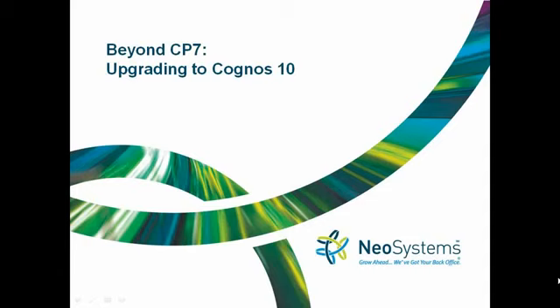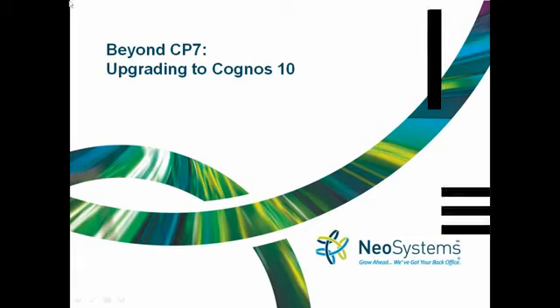Previously, we've done four webinars on Cost Point 7. First, we did one on the changes between Cost Point 6 and Cost Point 7. Then we did a deep dive into the security changes for Cost Point 7. More recently, we did one on the CIO's guide for upgrading to Cost Point 7, and then the CFO's guide. But today, we're going to focus on upgrading to Cognos 10.